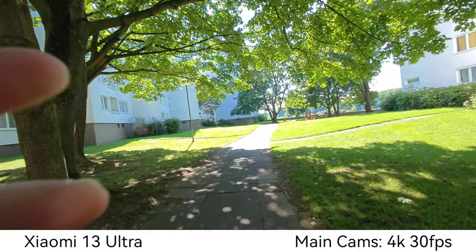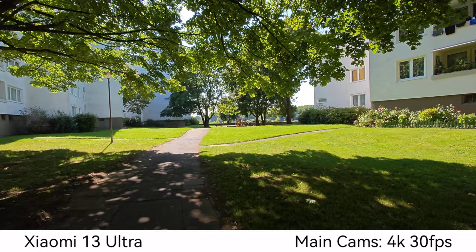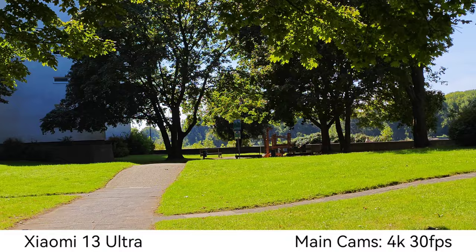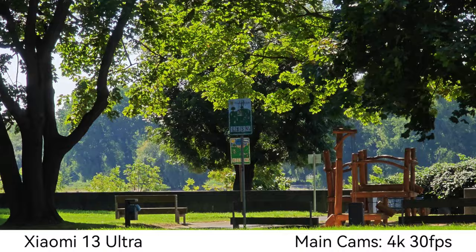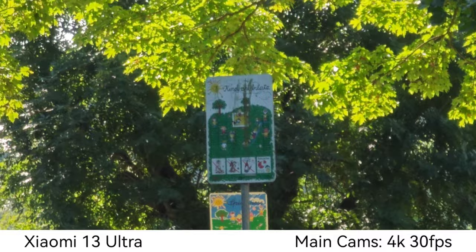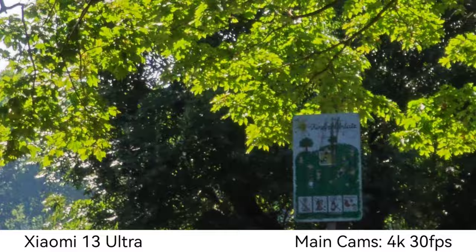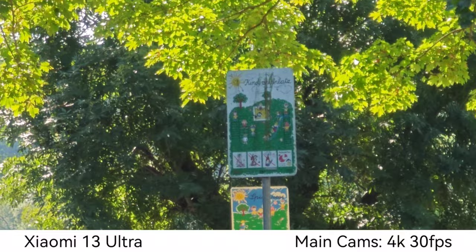Now we'll perform a zoom test, zooming in on one particular side. We have two zoom lenses here on the Xiaomi. My dog Timmy is also there — he wants to run around but has to be patient. This will also be a stabilization test because Timmy is really aggressive today. At 2x zoom, then 2.8x the lens switches, at 5x it also switches lenses, and we go up to 15x zoom, which is the maximum for the Xiaomi 13 Ultra.